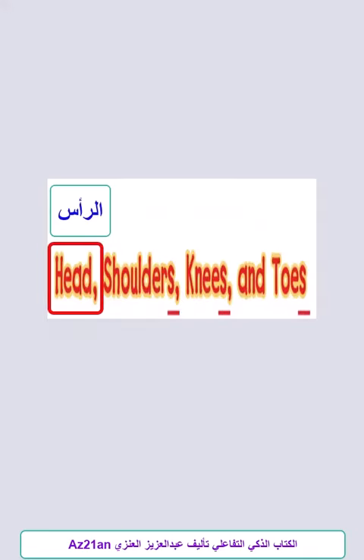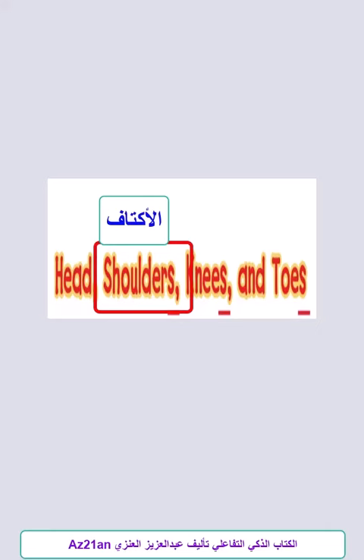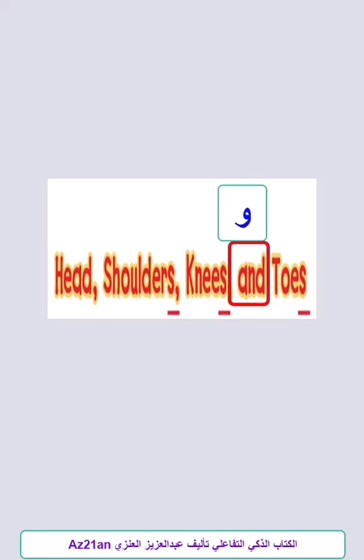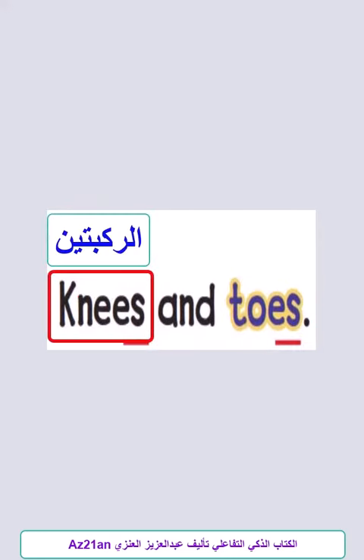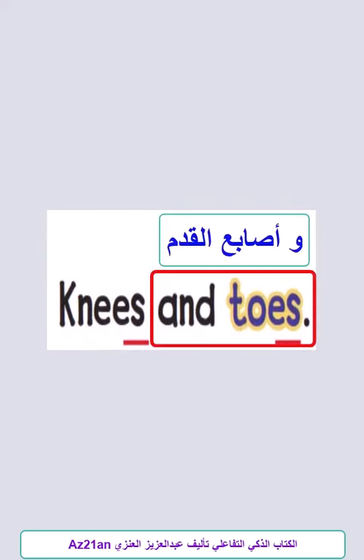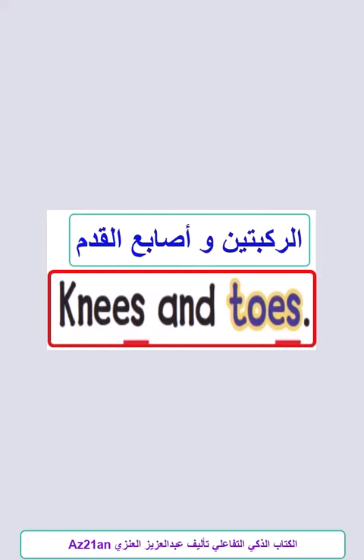Head, Shoulders, Knees and Toes. Knees and Toes. Knees and Toes.